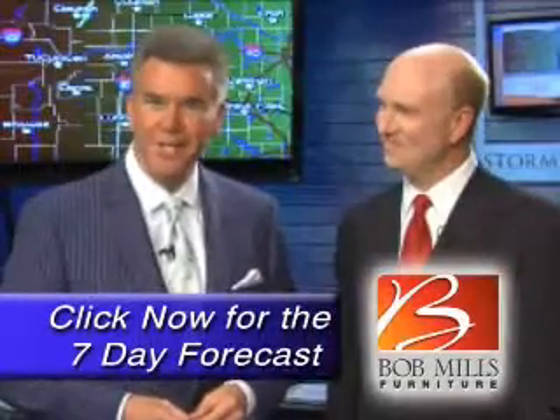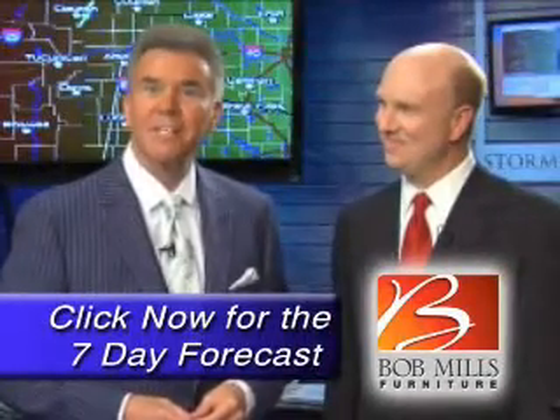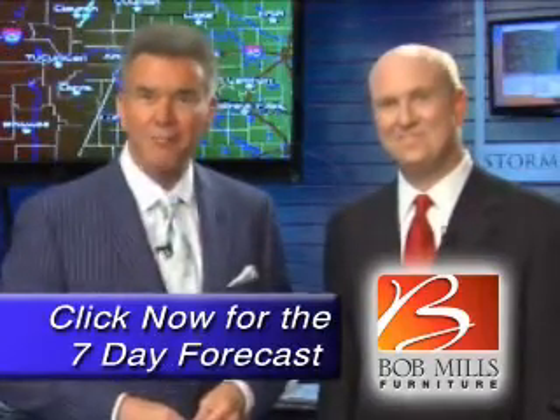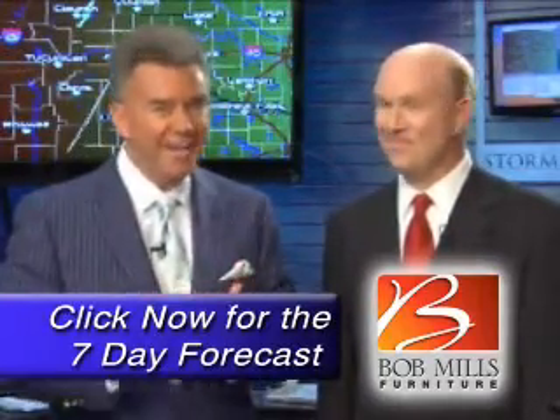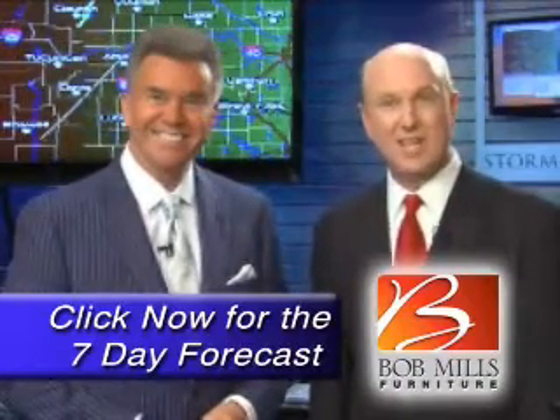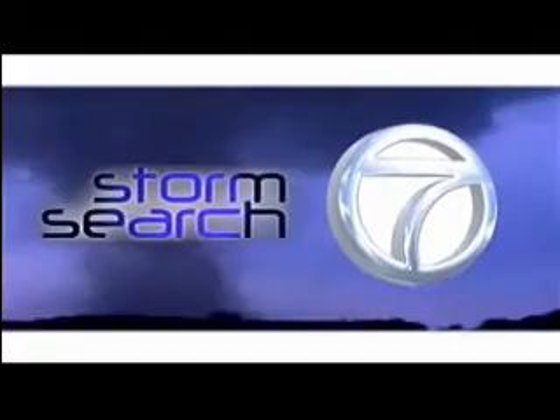At Bob Mills Furniture, we're proud to lend our support to the StormSearch7 team and ConnectAmarillo.com to bring you up-to-date weather info. First, fast and accurate. Click on this video for the Bob Mills 7-Day Forecast to help you plan your week right. And now, the area's most accurate weather forecast with StormSearch7 meteorologist Shelley Sights.